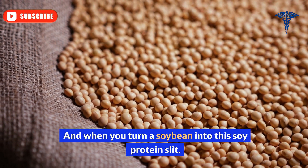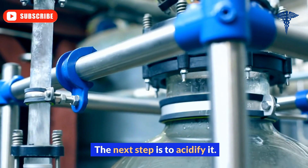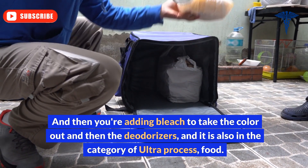When you turn a soybean into soy protein isolate, the next step is to acidify it, then you're adding bleach to take the color out, then it's deodorized — and it is also in the category of ultra-processed food.